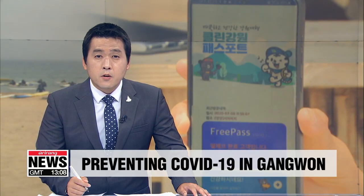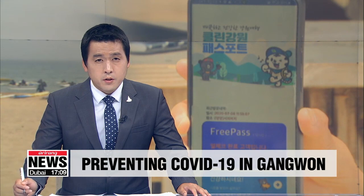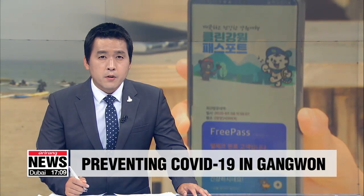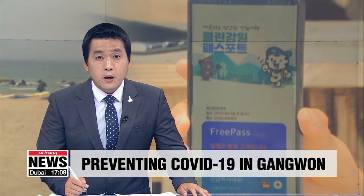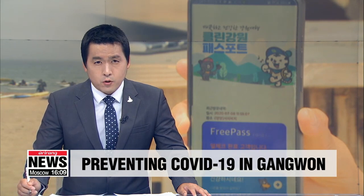Gangwon-do is one of South Korea's summer vacation hotspots. Its popularity is skyrocketing as citizens are unable to travel overseas. To prevent the spread of the virus, the province has implemented a unique electronic entry log. Lee Young-hun introduces to us the Clean Gangwon Passport.